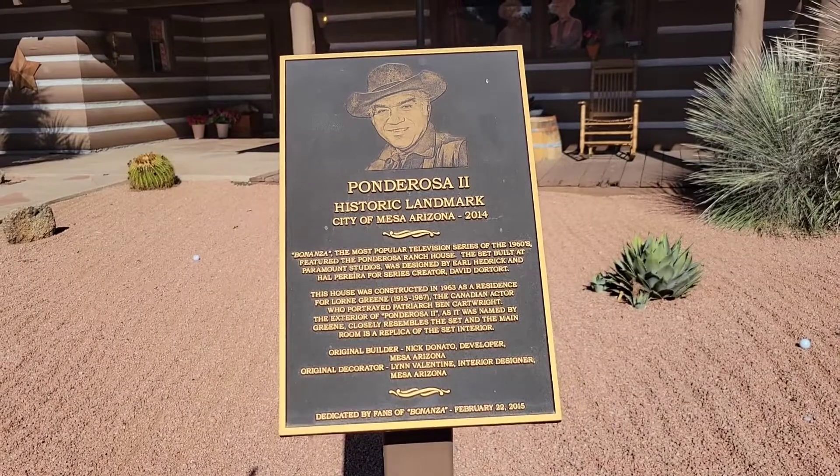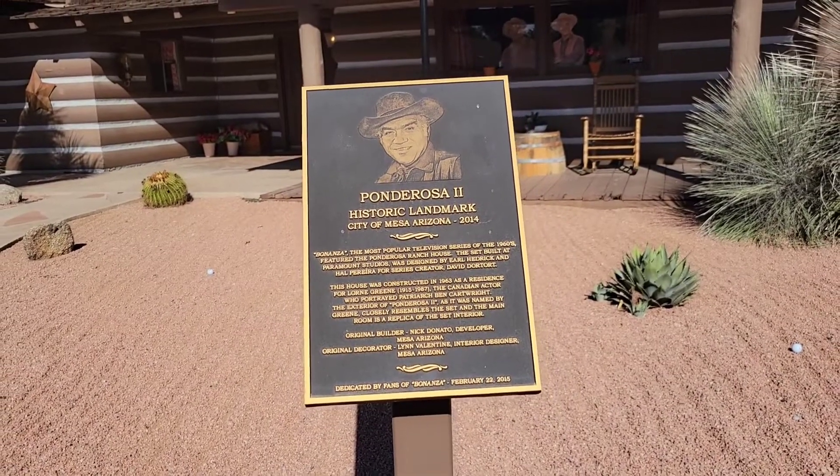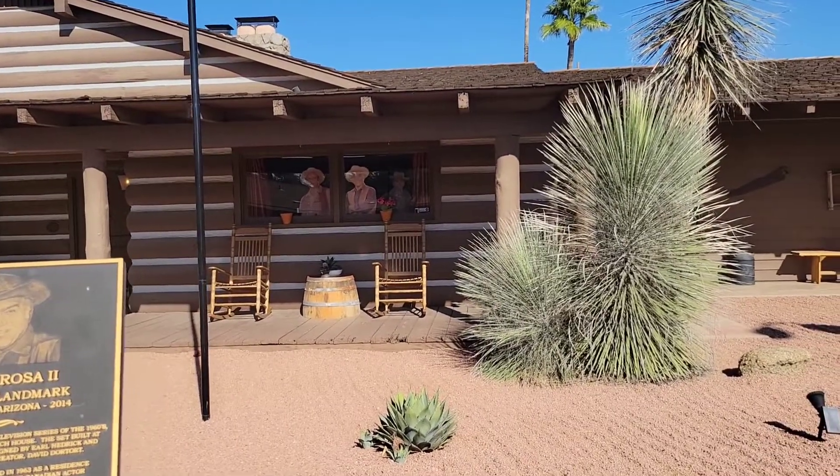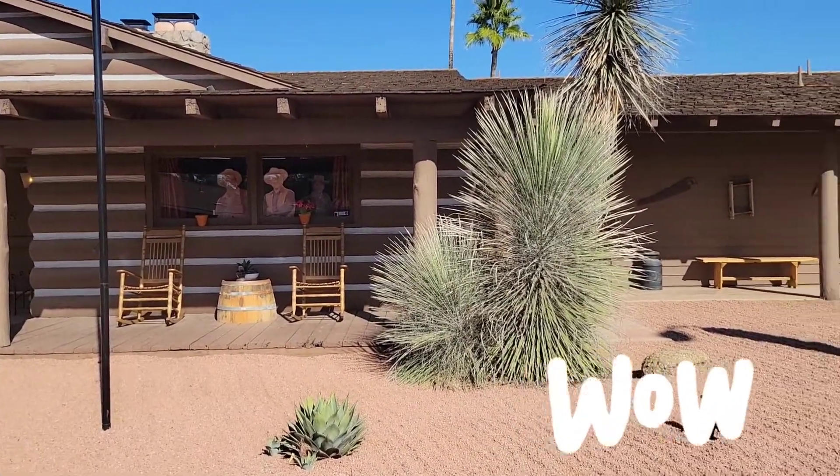This house was constructed in 1963 as a residence for Lorne Greene. And if you look in the background here, Lorne Greene is the one in the middle. That's Hoss on the left, Little Joe on the right.